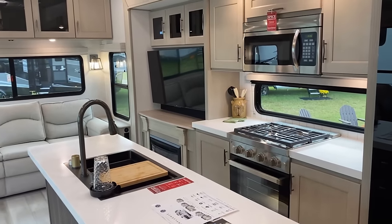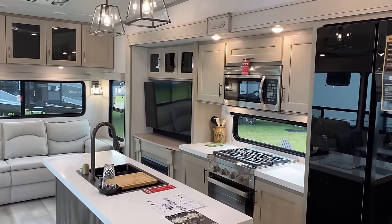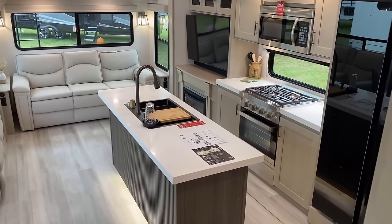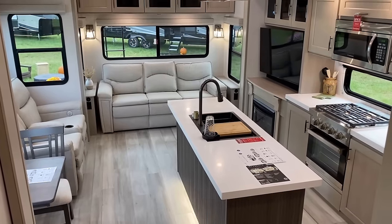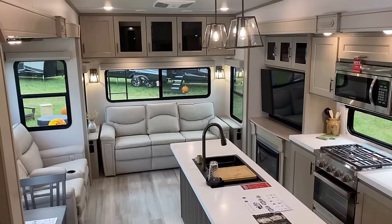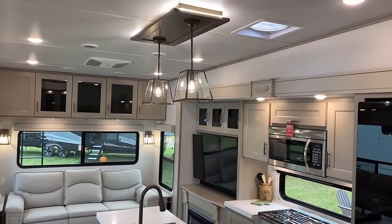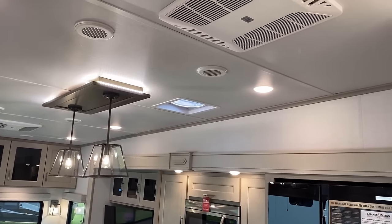They've got a nice big appliance set and it looks like they've gone really all-in with Furion on this, which I kind of like when manufacturers are more consistent rather than having a fridge from one brand and a stove from another. Overall I just like it. The wide body nature and all the windows on this give you that big gigantic sense of space.